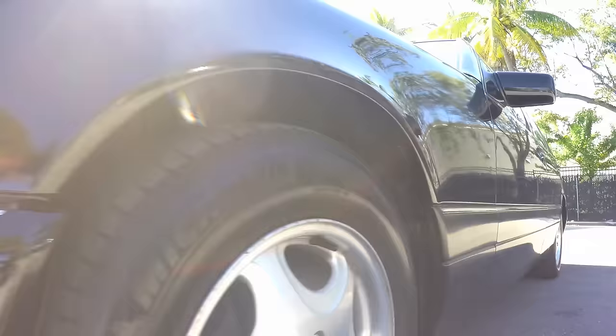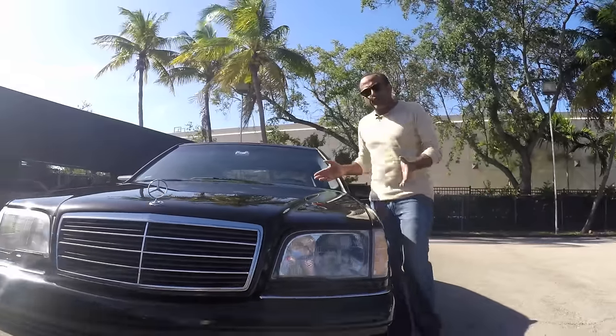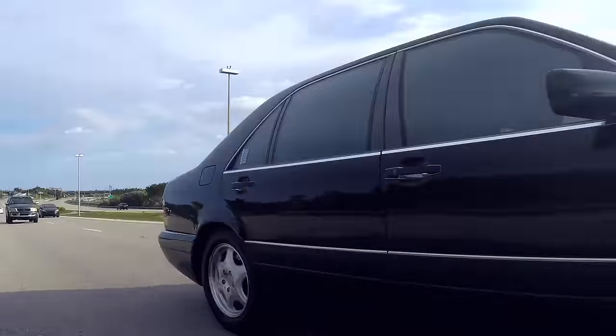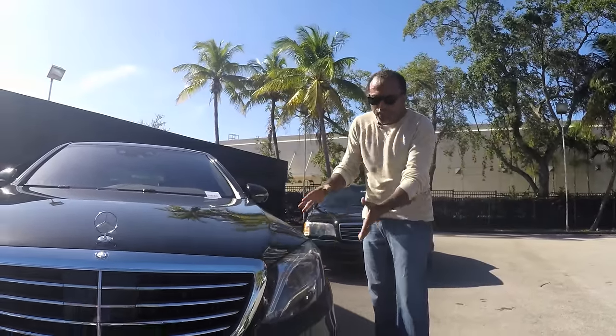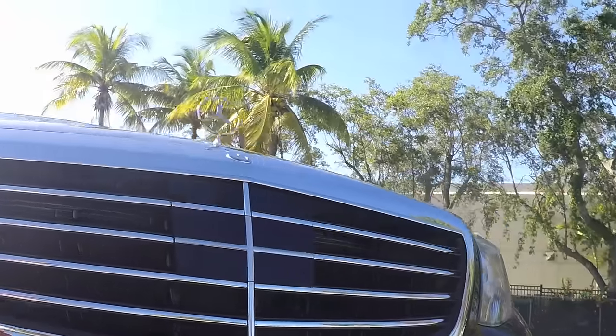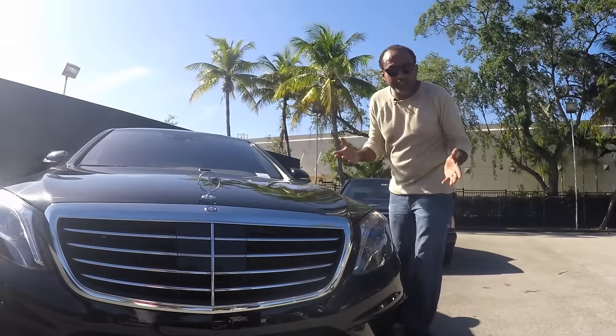At its launch, the W140 was criticized for being oversized, overweight, and generally unpleasing to the eye. Well, in my biased opinion, I think it's a beautiful modern classic that gets better looking with age. I mean, look at the styling on this W222 — you can see it shares styling cues, the same DNA. You can tell it's a Mercedes-Benz.